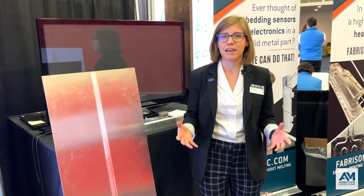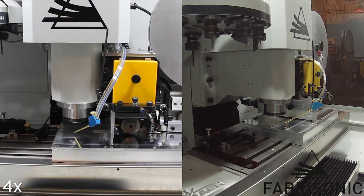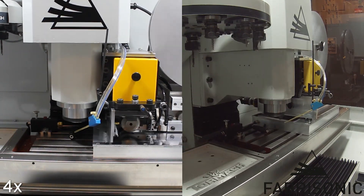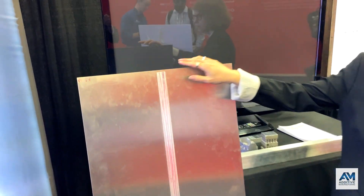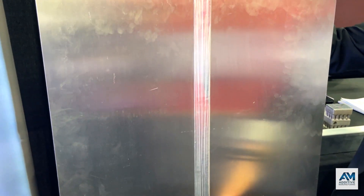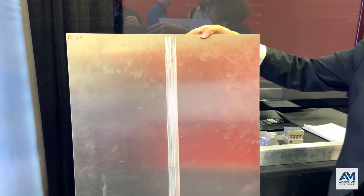Fabrasonic uses a process called ultrasonic additive manufacturing — very thin sheets of metal that are vibrated together to weld and fuse them. They are doing a lot of interesting things with this technology. For instance, this is a standard piece of sheet metal that has been reinforced with a rib added with ultrasonic additive manufacturing, adding strength to an otherwise conventional piece of material.